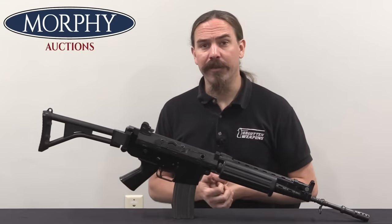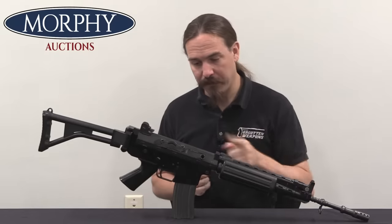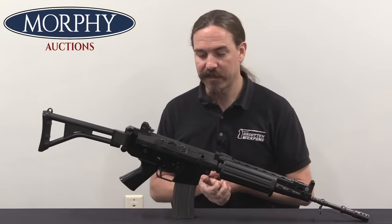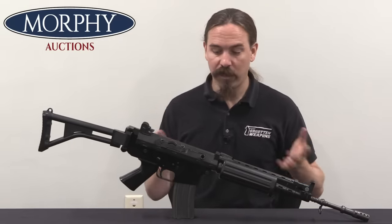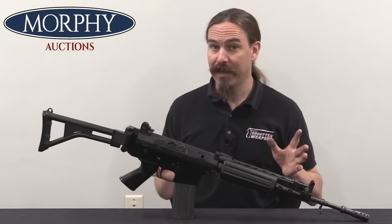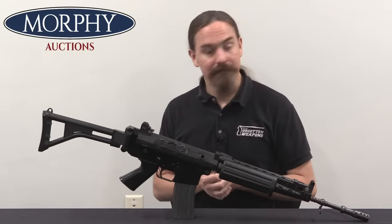Hopefully you guys enjoyed the video. We're going to go ahead and take this out to the range — I've never tried one of these in full-auto and I'm curious to see how it handles. There are actually a surprising number of registered transferable full-auto FNCs in the United States, but how that came to be is a story for another day. Stick with us tomorrow and we'll try this one out on the range — thanks for watching.